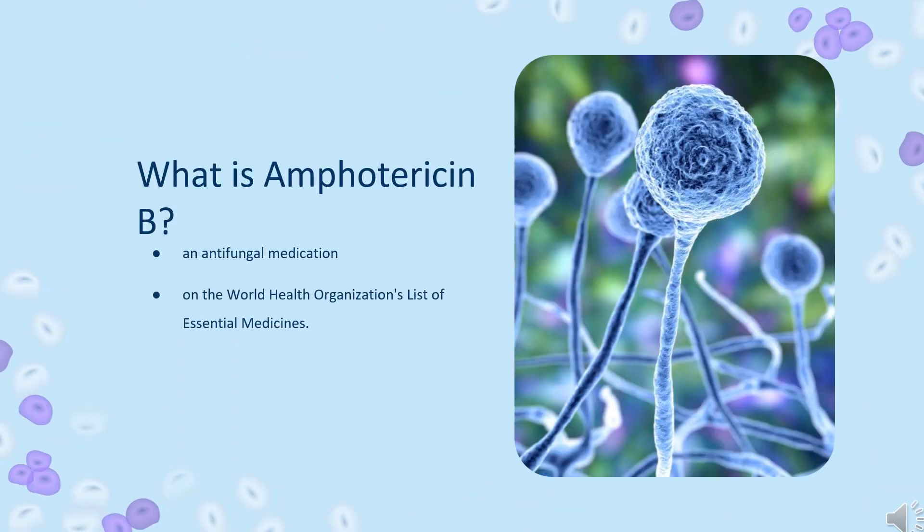Amphotericin B is an antifungal medication used for serious fungal infections and leishmaniasis. The fungal infections it is used to treat include mucormycosis, aspergillosis, blastomycosis, candidiasis, coccidioidomycosis, and cryptococcosis.